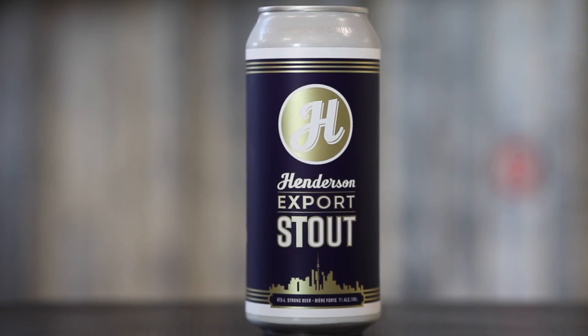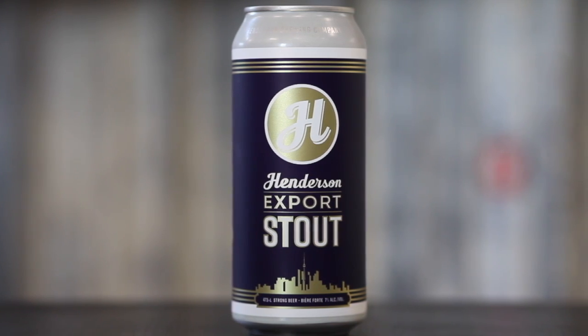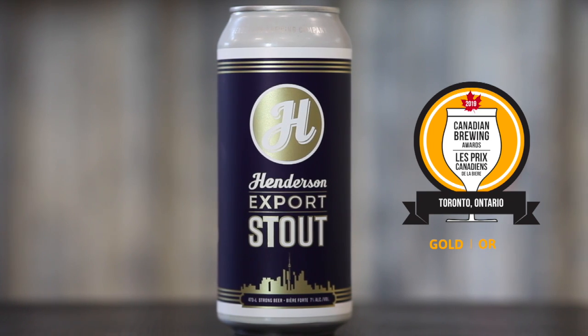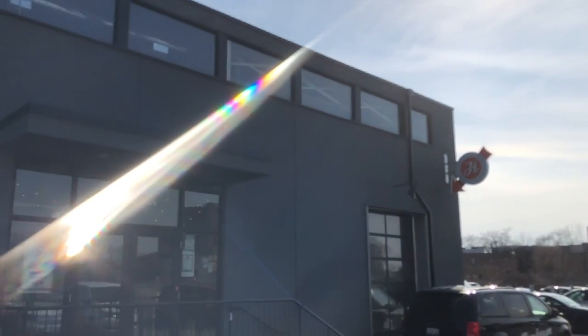Hi, I'm Steve Himmel. I'm the GM and co-founder of Henderson Brewing, and I'd like to take a minute to tell you about our seasonal offering this year: Henderson's Export Stout. Export Stout is a Canadian gold medal winner, winning the 2019 gold medal in the Stout category at the Canadian Brewing Awards. It's a beer we brew right here at Henderson Brewing in downtown Toronto, and a beer that we're very proud of.